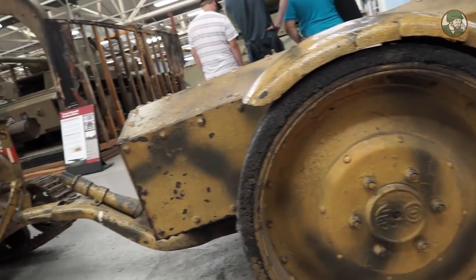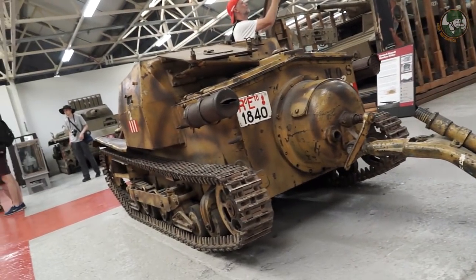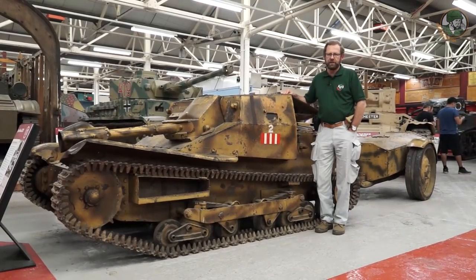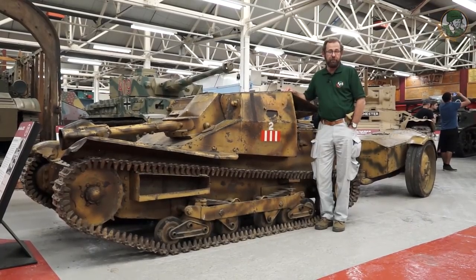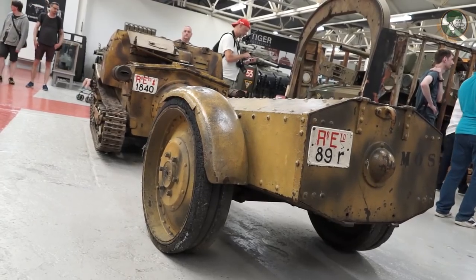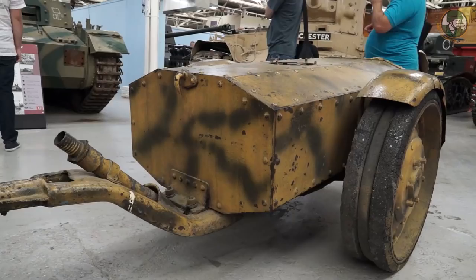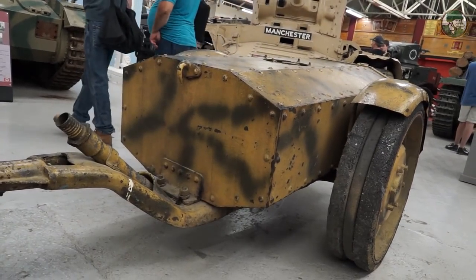The Tank Museum shelters some incredible wonders and extraordinary pieces. Look at this little Carro Veloce — it's an Italian tankette from 1933, a flamethrower actually, with a 500-litre trailer behind the tankette. It served in North Africa, where it was captured by the British troops — the British Eighth Army.